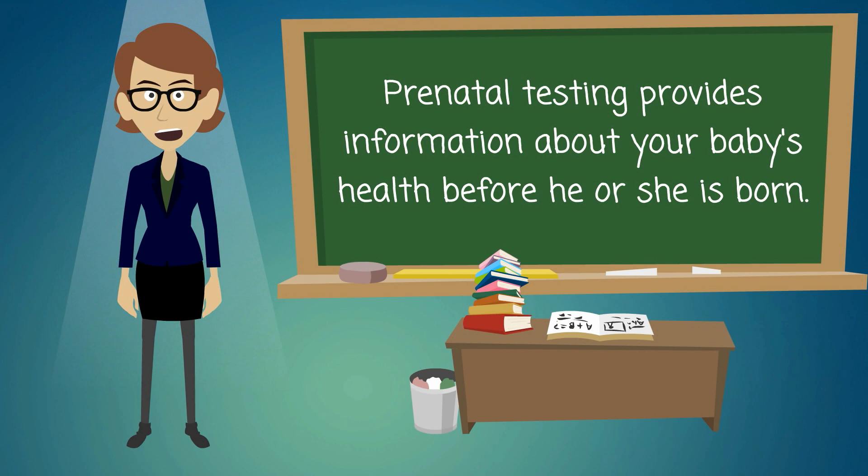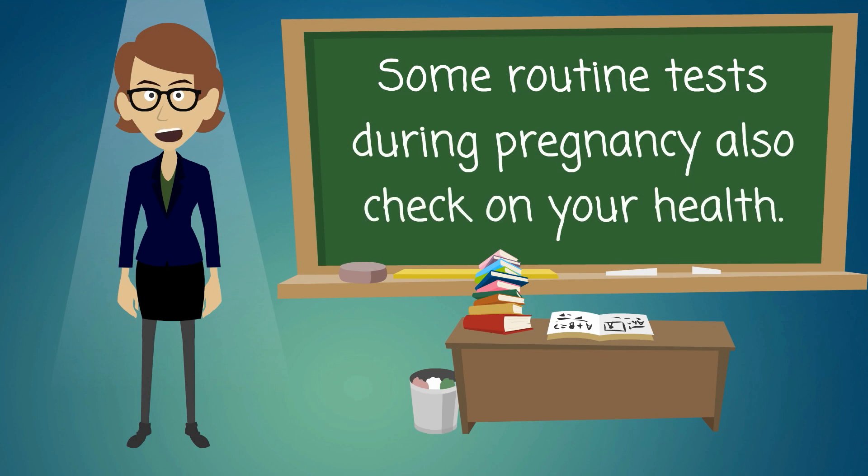Prenatal testing provides information about your baby's health before he or she is born. Some routine tests during pregnancy also check on your health.